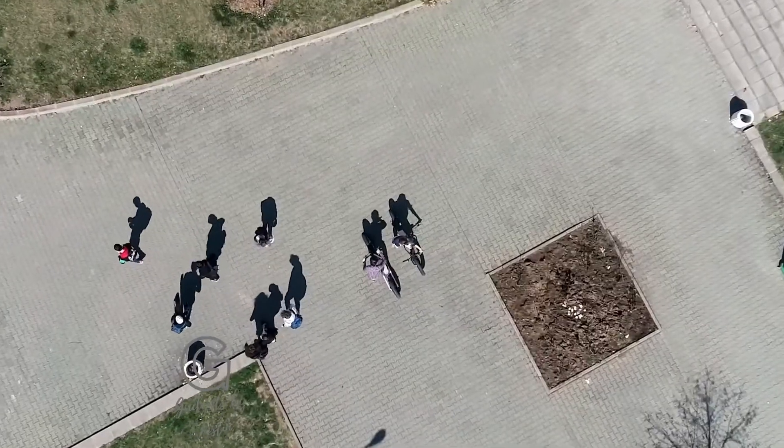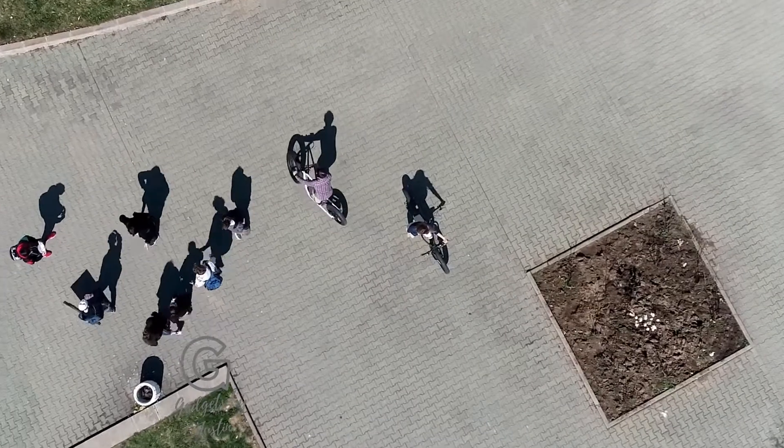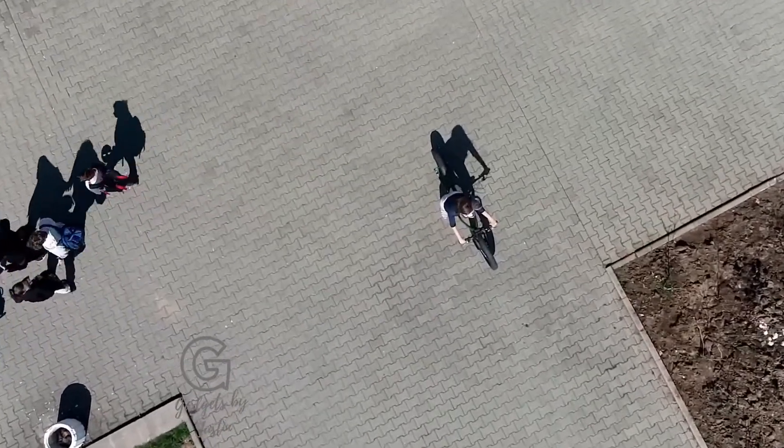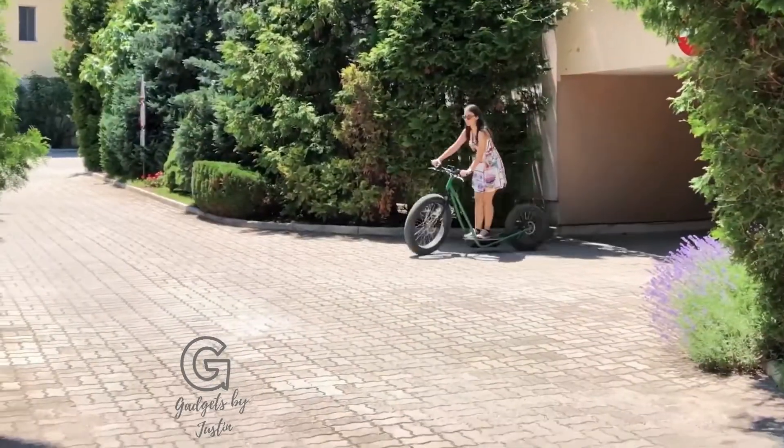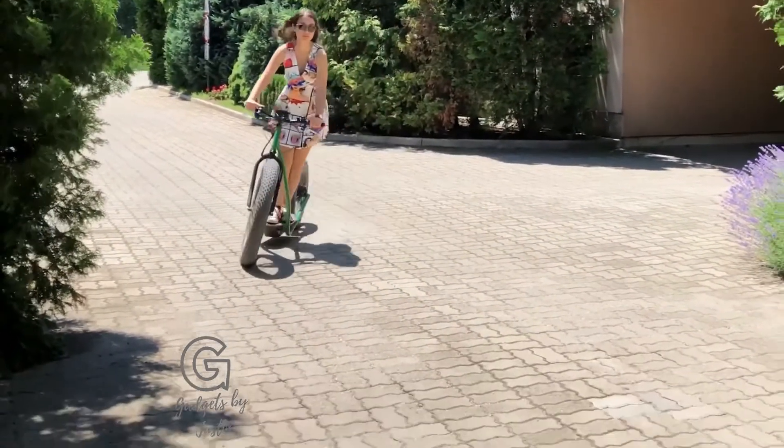Have you ever thought what combining the best features of electric bicycles and scooters would give you? This is the Vingen TI1. Half bike, half scooter. A unique solution that will change the way you feel.